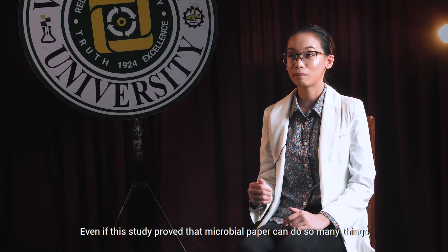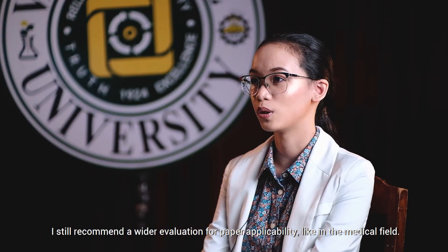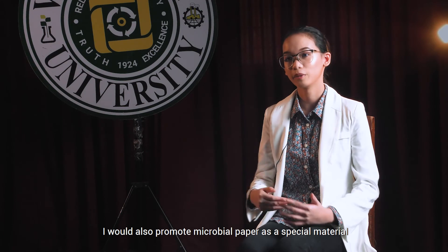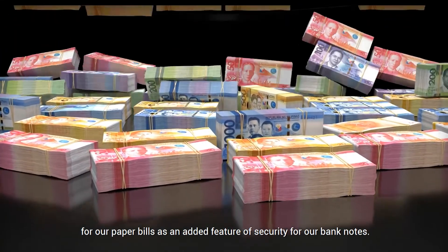Even if this study proved that microbial paper can do so many things, I still recommend a wider evaluation for paper applicability, like in the medical field. I would also promote microbial paper as a special material for our paper bills, as an added feature of security for our banknotes.